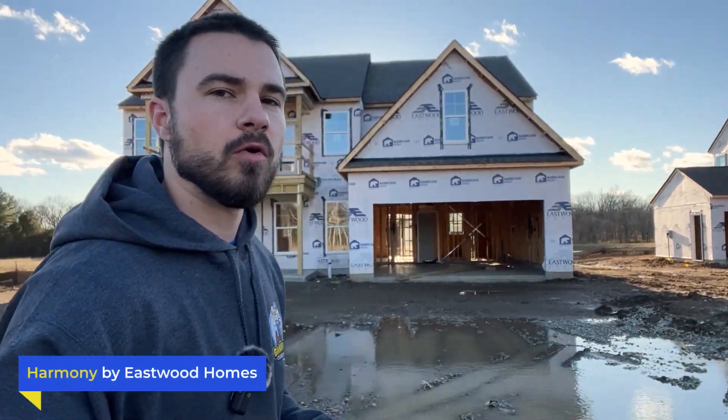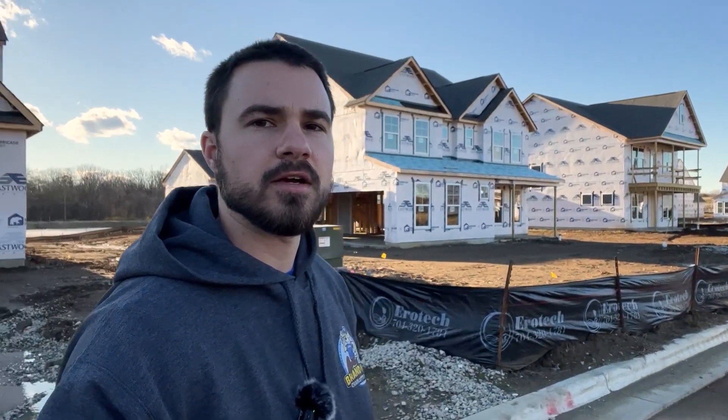Welcome to Harmony by Eastwood Homes, an up-and-coming neighborhood here in the heart of Harrisburg. They are in the very beginning phases of this, and today they just released all of these lots with all the information on the floor plans, pricing, bedrooms, bathrooms — everything you need to know. So very early stages here. The model is not open, but I just wanted to give you guys a quick sneak peek on what to expect with this community.